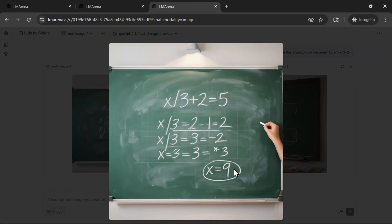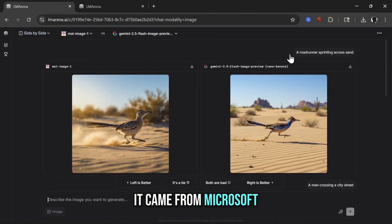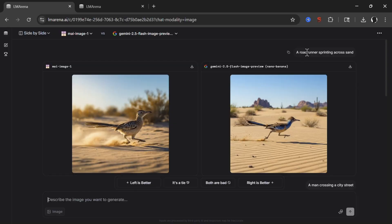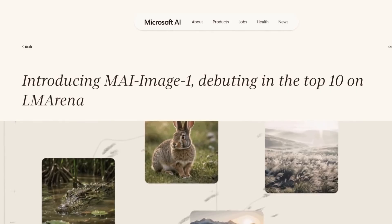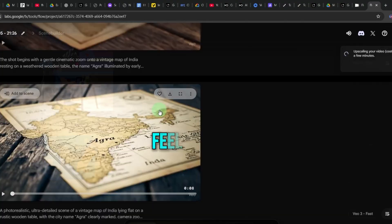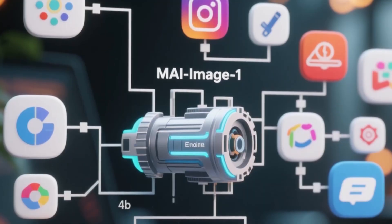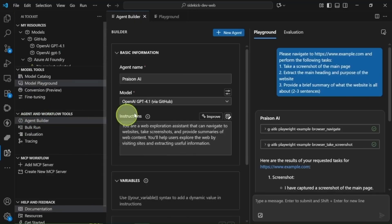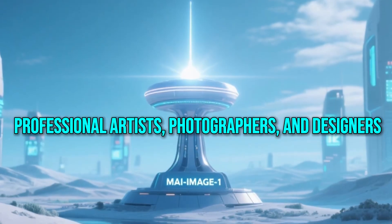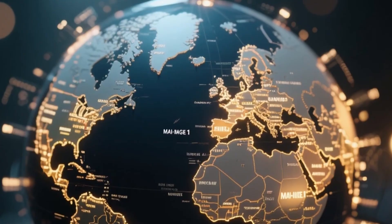What makes MAI Image One different isn't just the fact that it came from Microsoft — it's the philosophy behind it. The team said they didn't want AI art that looks like AI art anymore. They wanted images that feel human: real lighting, natural shadows, small imperfections that make a picture believable. Instead of training it on massive, random internet data, Microsoft built its datasets around real creative workflows used by professional artists, photographers, and designers. And the results speak for themselves.